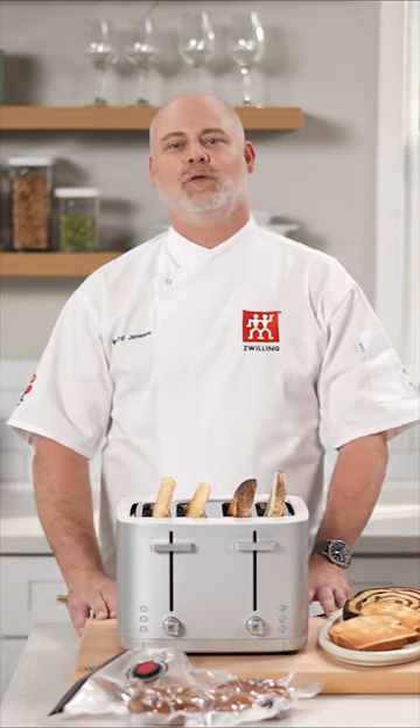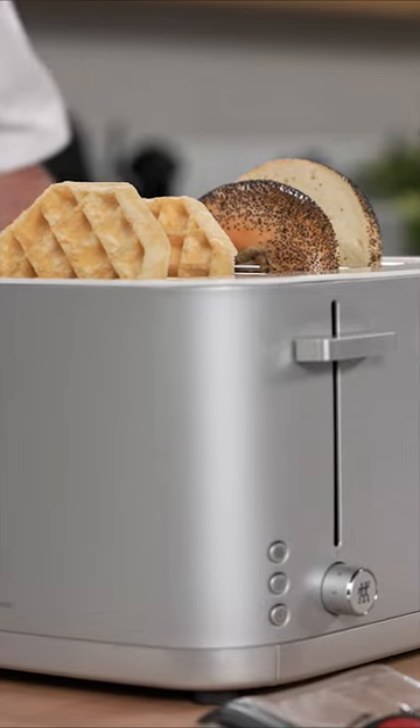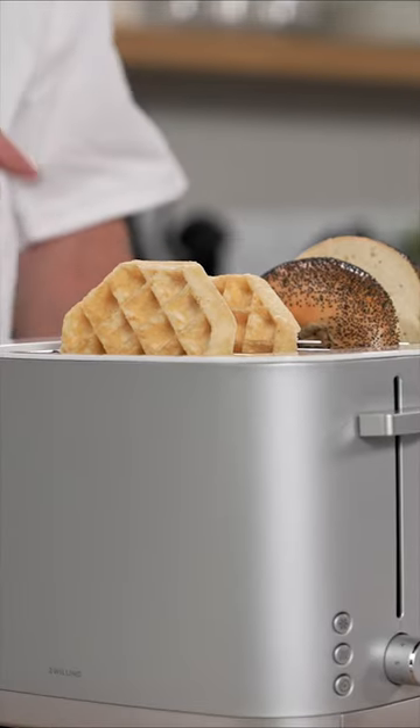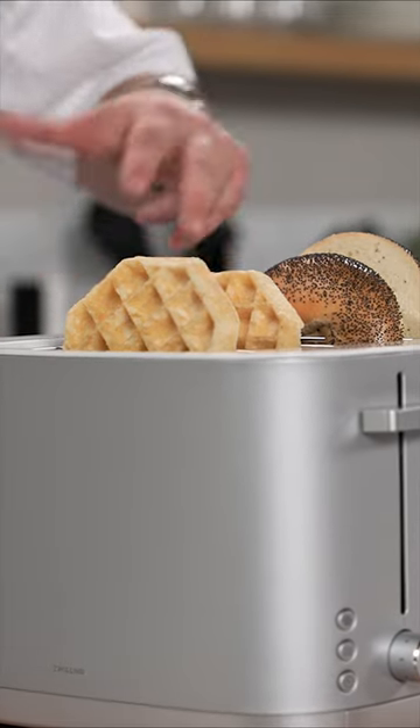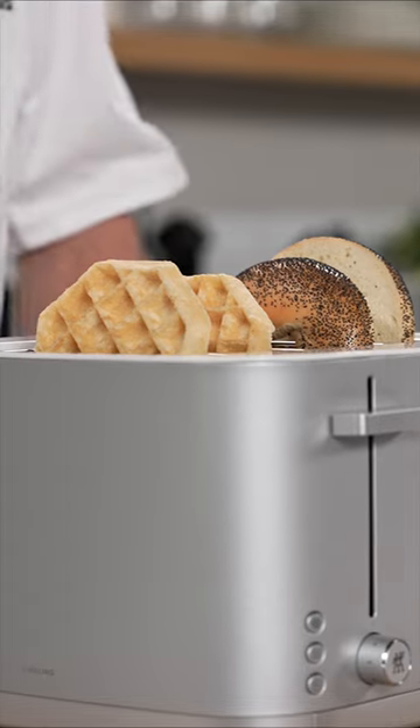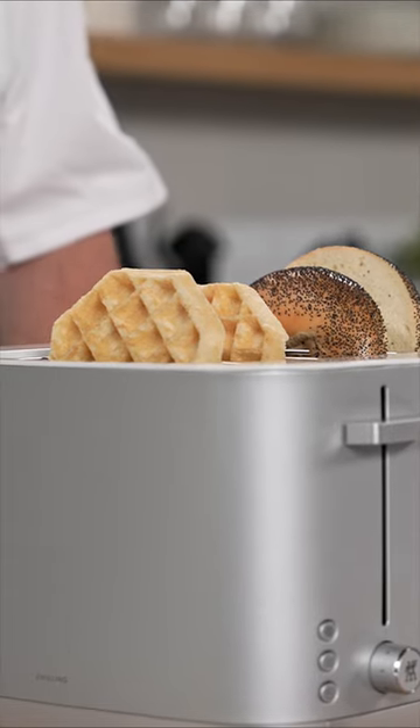I'm executive chef Bernard Jensen with Zwilling, and I'm gonna tell you why I love the infinity toaster, which is part of the Zwilling infinity series. I have a two-year-old who loves waffles and a four-year-old that loves bagels, and now I can toast them at the same time using the four-slot toaster of the Zwilling infinity series.